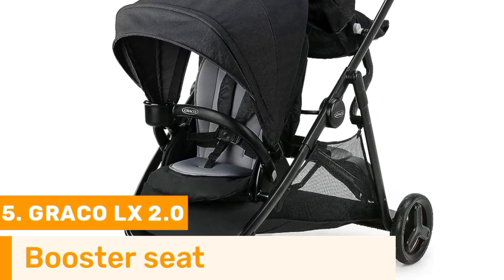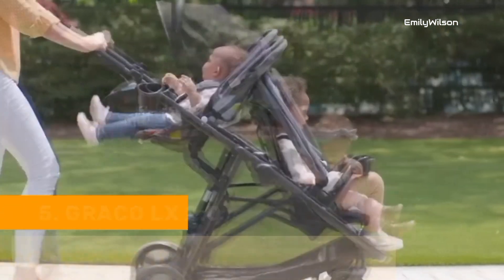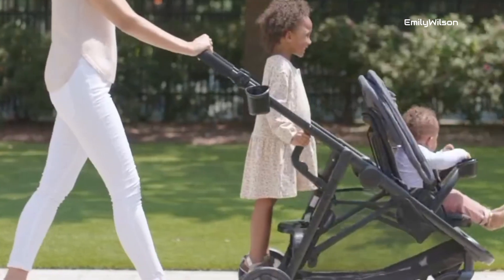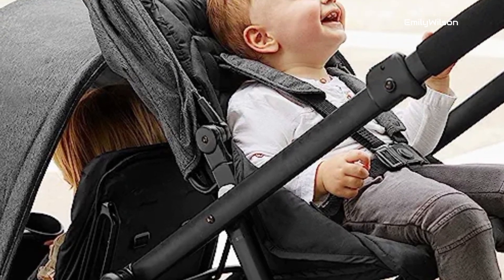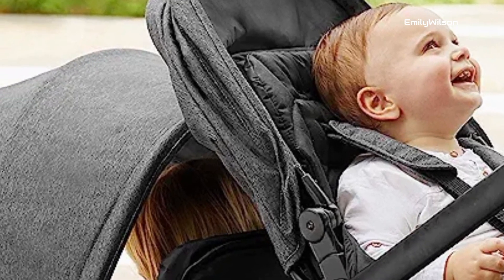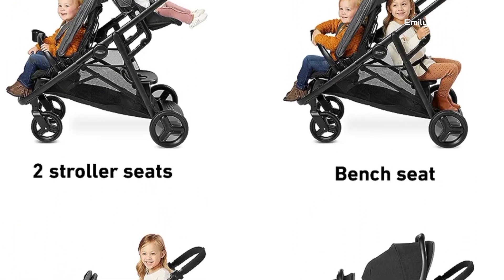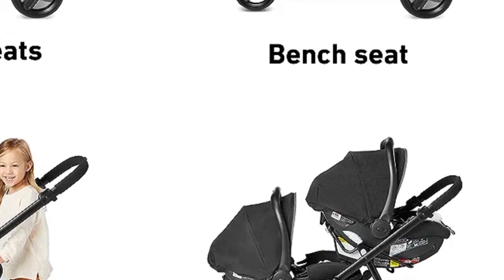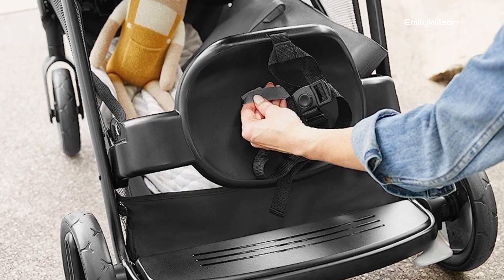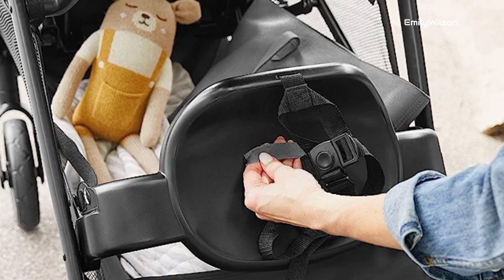Number five: the Graco LX 2.0 car seat is a fantastic choice for parents of one-year-olds seeking both safety and comfort. Designed with precision and innovation, it provides a secure and cozy environment for your child during car rides. With its adjustable harness and multiple recline positions, this car seat ensures a perfect fit as your little one grows. Safety is a top priority for Graco, with features like robust side impact protection and energy-absorbing foam, rigorously tested to meet the highest safety standards.